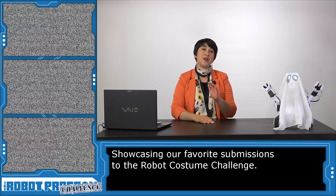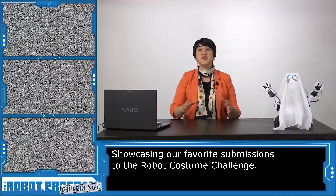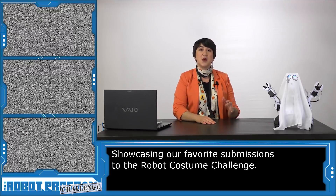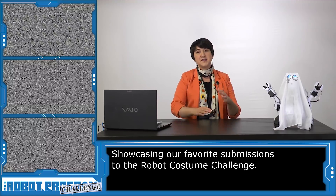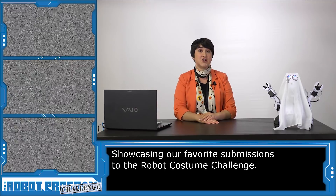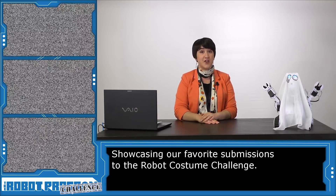Hi there, welcome to the Robot Program Challenge. I'm Professor E. In this episode, I'm going to share some of our favorite entries to our Robot Costume Challenge. Submissions came from students and educators, parents and makers, and we were so impressed by all of the great and fantastic work that we decided to add a couple of extra prizes in addition to our grand prize of $500 in easy credit.